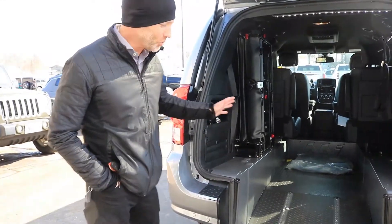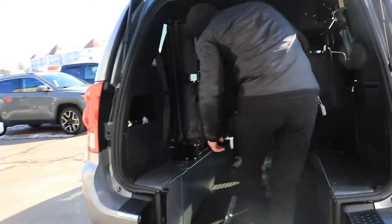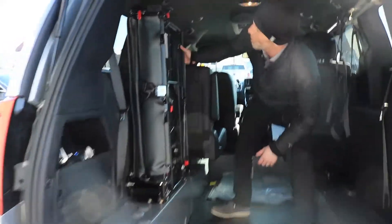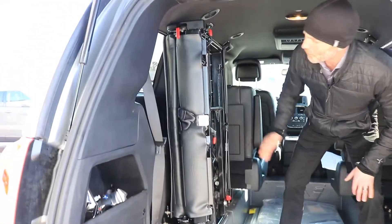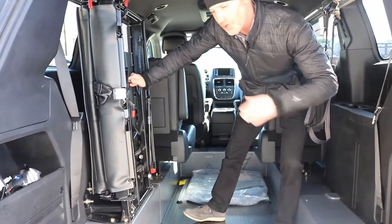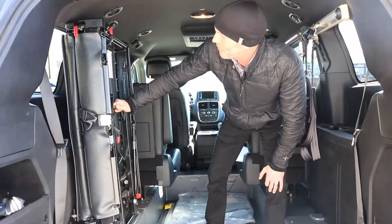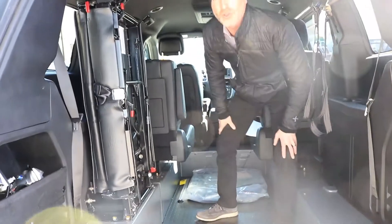Another additional option we have for our Malley Rear Entry Caravan conversion is this right here, which is a two-person fold-away bench. It's a two-person seat that folds up out of the way and locks out of the way while the wheelchair position is occupied, but when there's no wheelchair occupant in the van, you can deploy this two-person seat and have other ambulatory passengers.